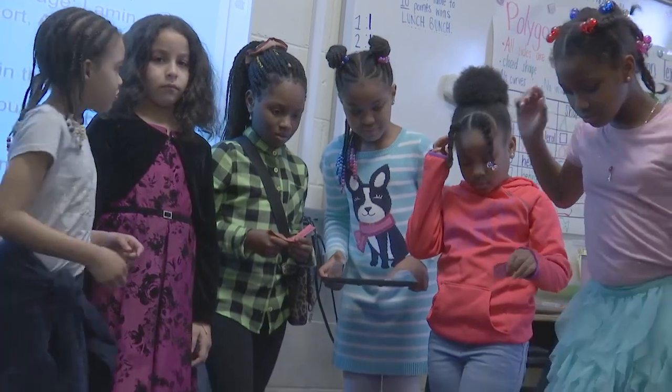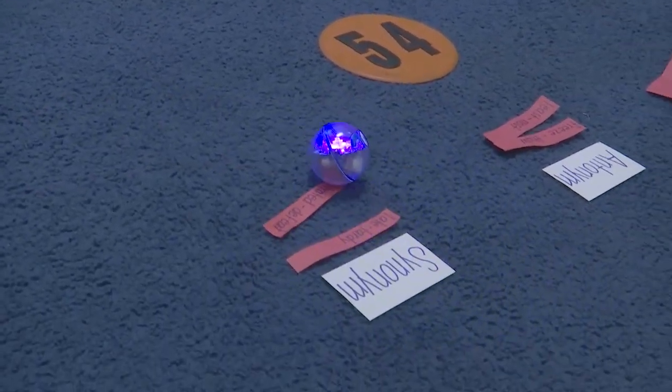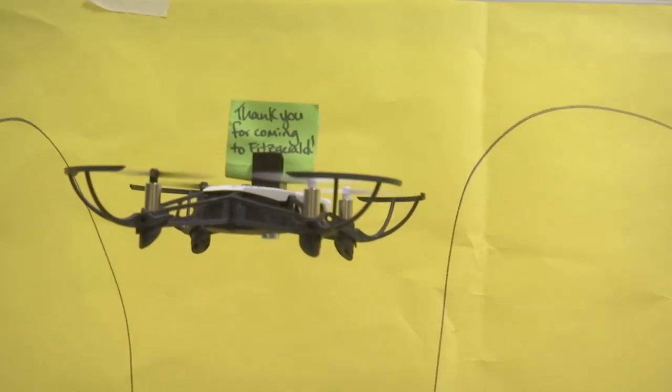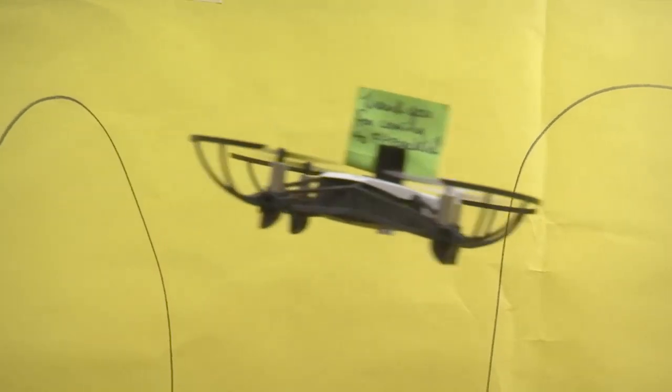Fitzgerald Elementary is working to establish partnerships with businesses and organizations that use drones. They hope these professionals will share with students the various ways drones are used in real-life applications. That's it for this edition of School Focus. Join us next time as we bring you more news and highlights from around the school division.